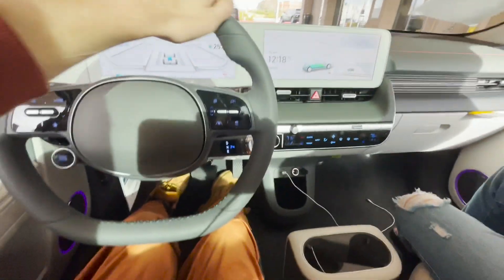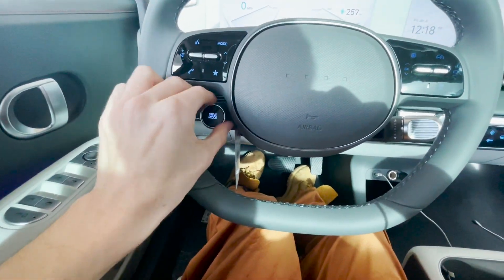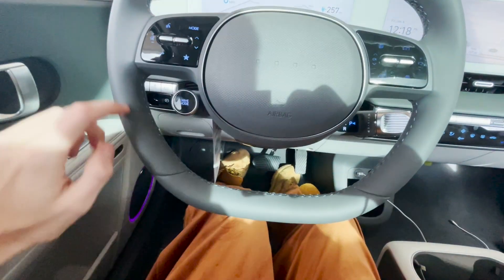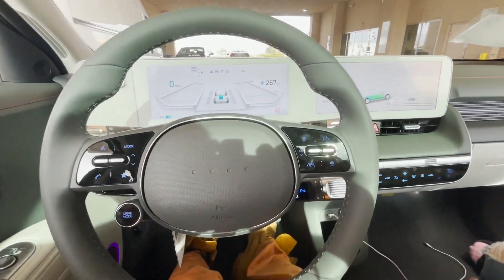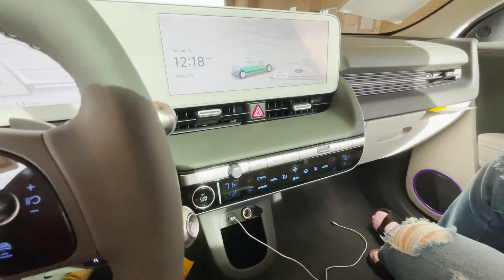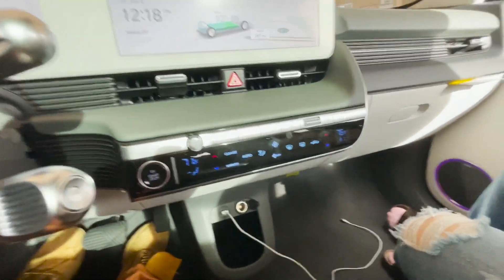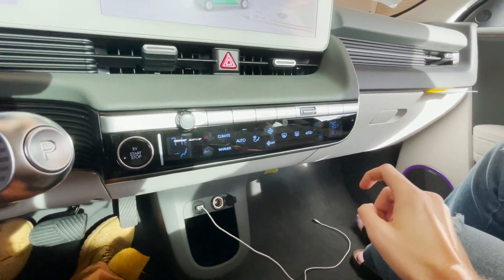The steering wheel is heated, flat bottom, two-spoke. So you don't have a spoke right in the middle. Drive mode select — you press it, don't twist it. This is really nice quality leather. Now let's go through the infotainment. Here's my issue with the Ioniq 5 — if I want to use the heated seats, I have to press climate, then press front warmer/ventilation, then go from there.